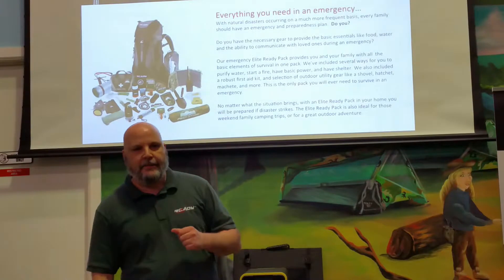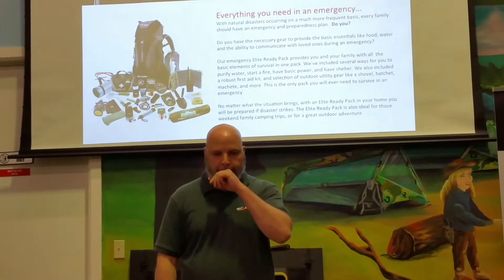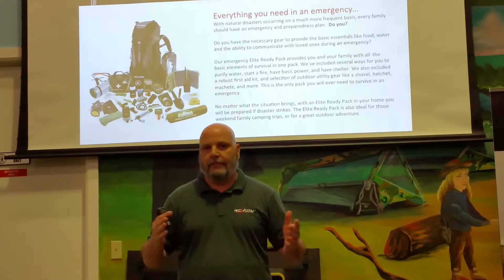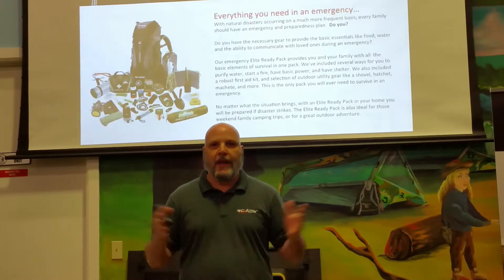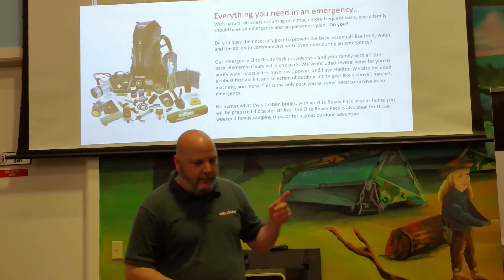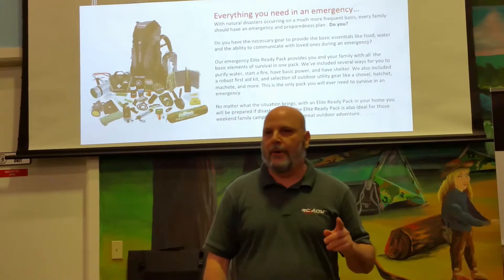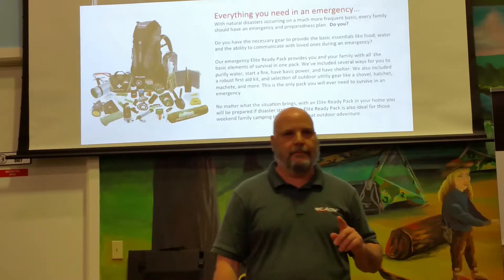The Elite Ready Backpack is the number one bug out bag basically on the market today. You're not going to find a better bug out bag out there. It's the number one emergency preparedness kit in the world, and it's the number one camping and hiking pack, period.